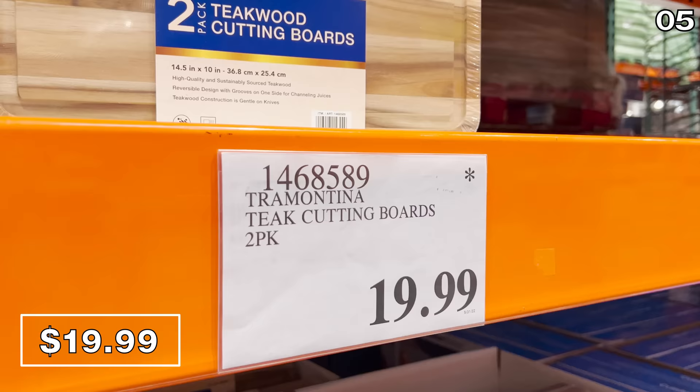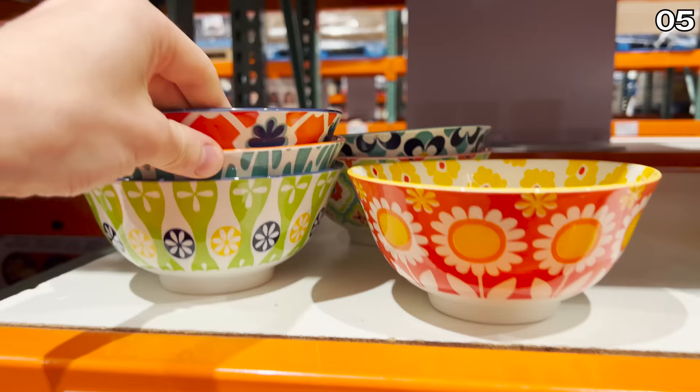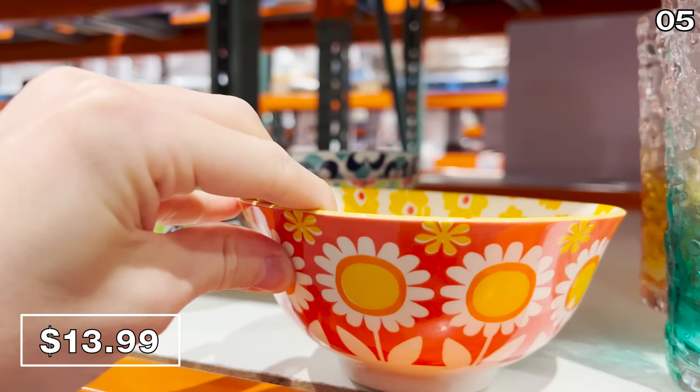This two-piece teak cutting board set at $20 has divots and also has an asterisk — priced to clear. And these six stoneware bowls for $14 are ceramic, very nicely priced, with great summer patterns.